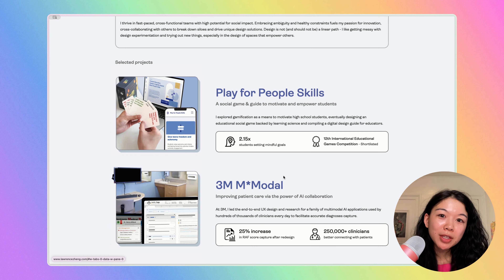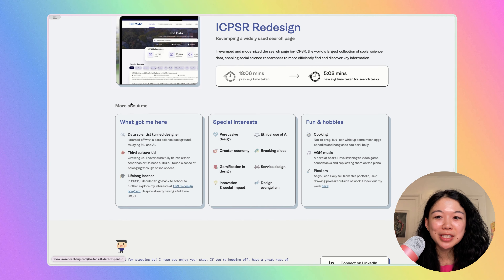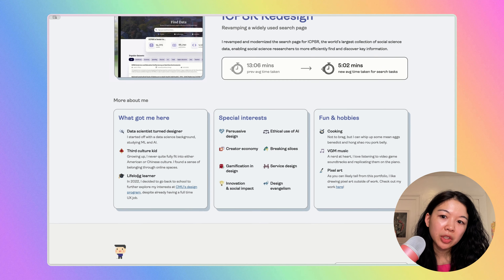I'm going to skip over the selected projects for now because I have a lot of comments about that section specifically. First I want to talk about the More About Me section. This is a great summary of you and I really love the layout here as well. One thing I'd recommend — also very nitpicky — is to not make these icons transparent. They feel like they're receding into the background. I think you can use full opacity and it'll look really great.